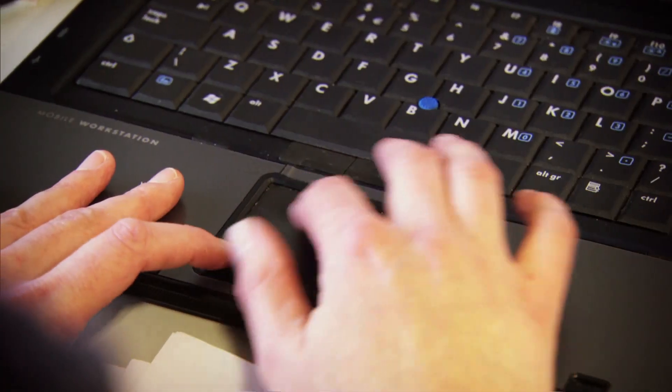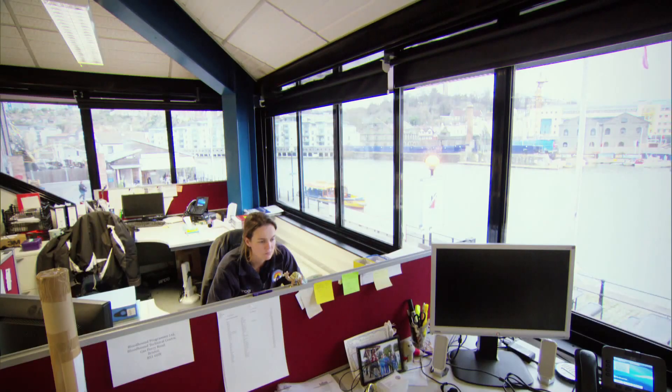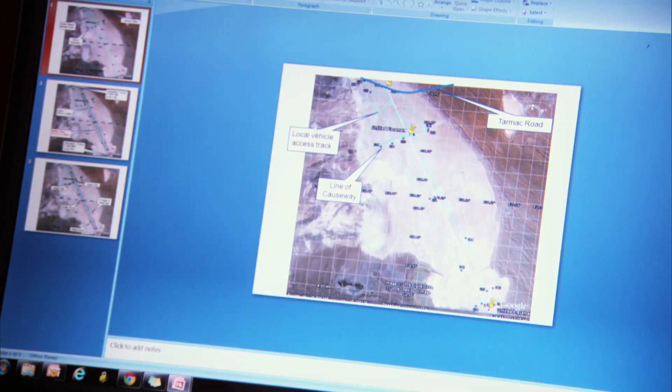To break the land speed record, the car must make two runs in opposite directions where it's timed over a flying mile. A maximum of one hour is allowed between each run, and it's the job of operating procedures engineer Annie Beresford to make sure everything runs to schedule. Historically the turnaround was set at 60 minutes and it was very easy to do — top it up with fuel, check the tyres, make sure all was good, turn around the car and head off in the other direction. Bloodhound is actually very complex in what we have to do during those 60 minutes, so it's extremely challenging for us.